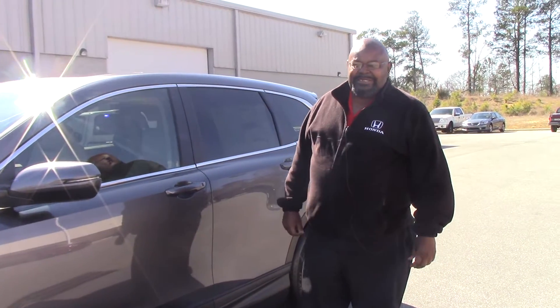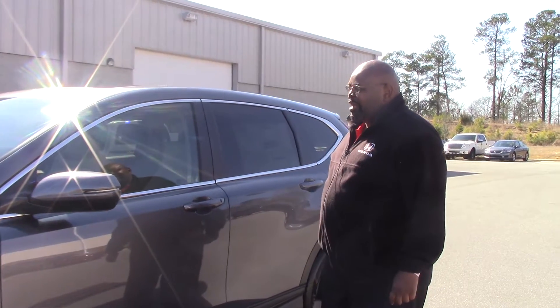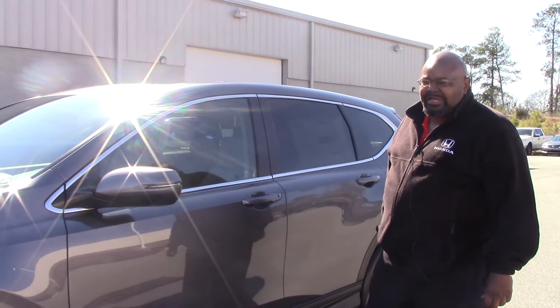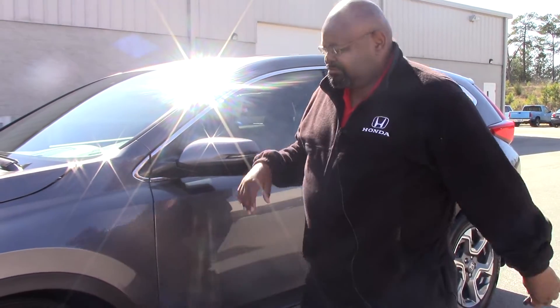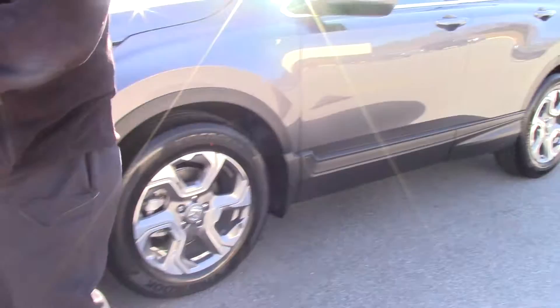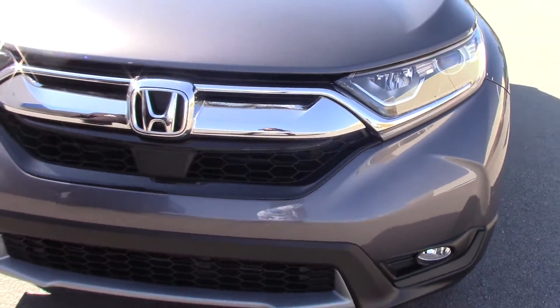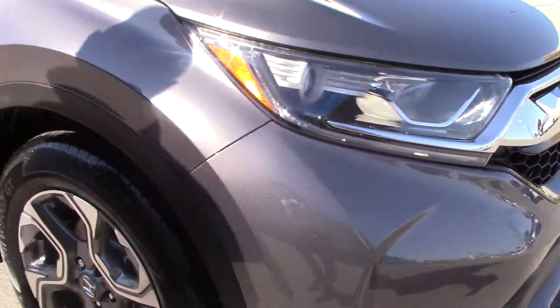Hi, this is Kenny of Honda of Rono Rapids. This is a 2017 Honda CR-V EXL with navigation, which features the heated breakaway mirror, LED lighting, and fog lighting, and 18 inch alloy wheels.